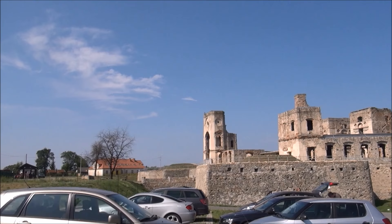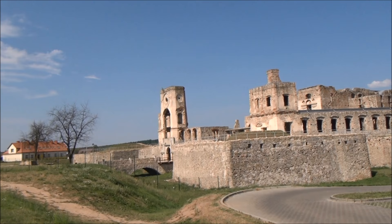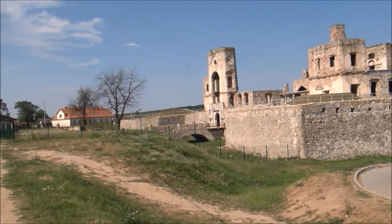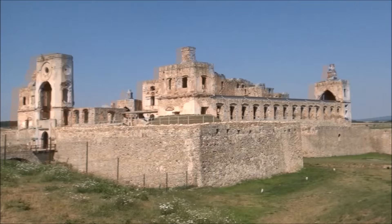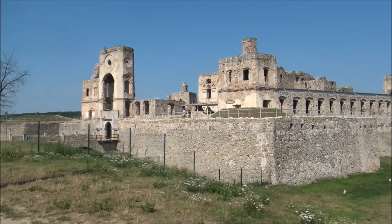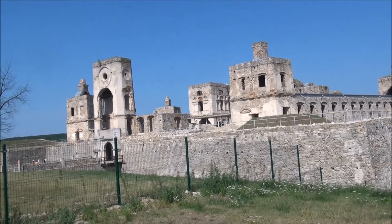That puts it into context. It doesn't look any bigger than, for example, Windsor Castle. If we were to take the case of Poland, I'd say Malbork Castle is certainly bigger, but Malbork was built as a castle, not so much as a palace. As you can see, these walls were built for defence. You can't really get much of an impression from down here, but if you see it in an aerial view or on a map, you'll get a much better idea.